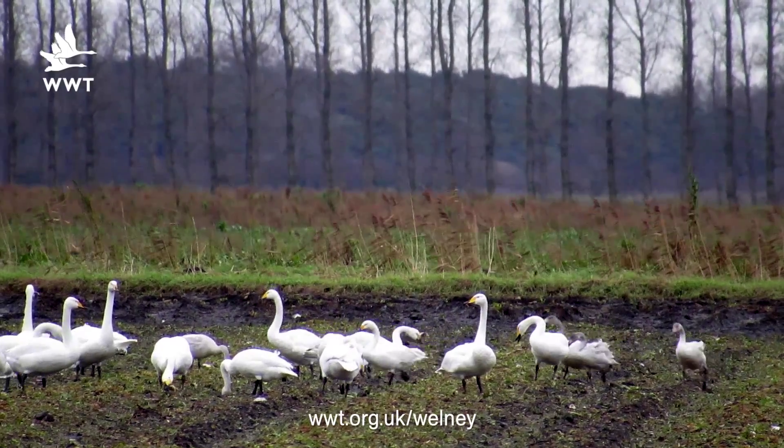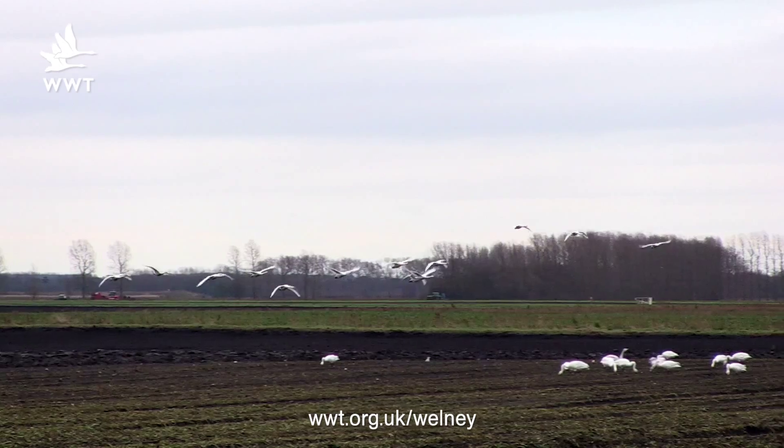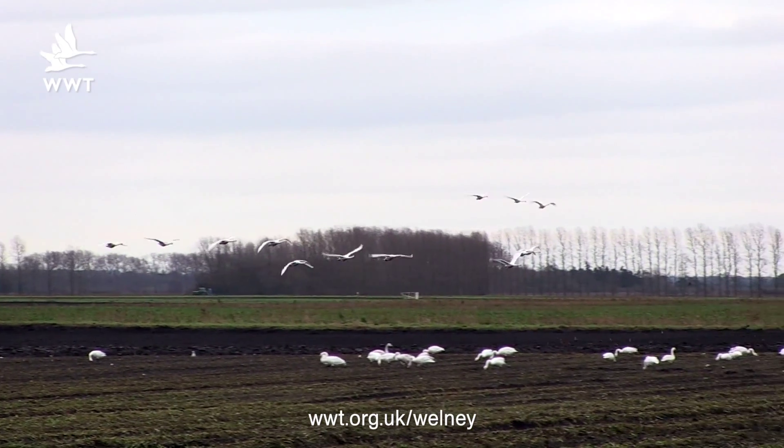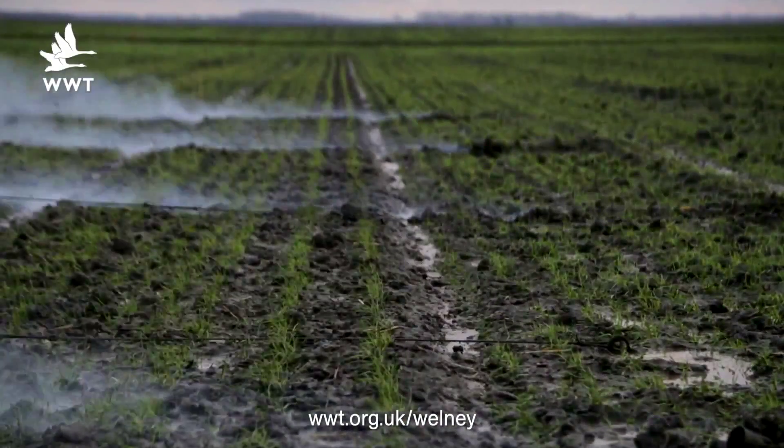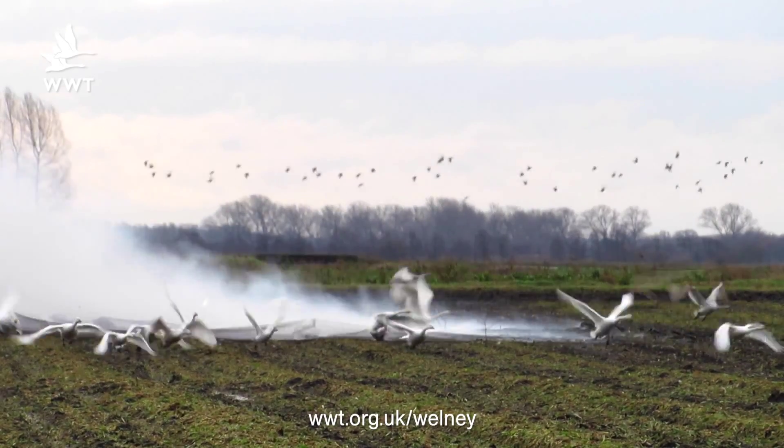The way we put these GPS collars on is we need to catch the birds. We do that in the field where they're out feeding and we install cannon nets. We fire the net over the birds, which keeps them nice and still. We then extract them from the net and pop them into swan jackets.